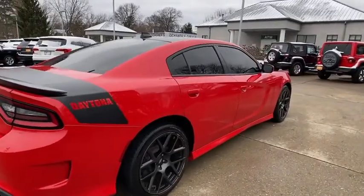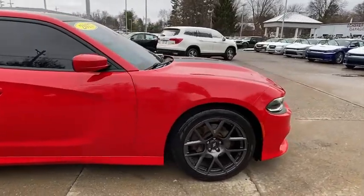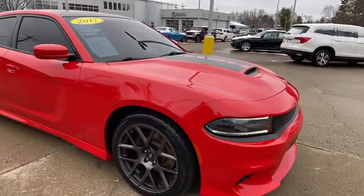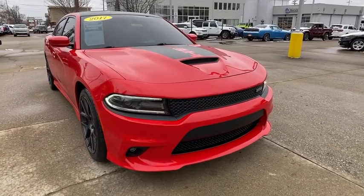We are pleased to show you the 2017 Dodge Charger. It injects versatility, comfort, and sophistication into your muscles. The Charger is a powerful sedan that excites at every turn.